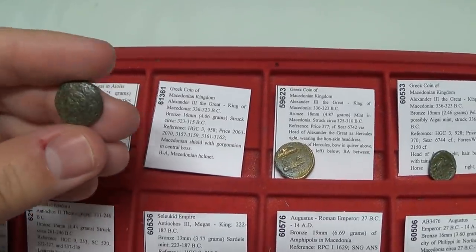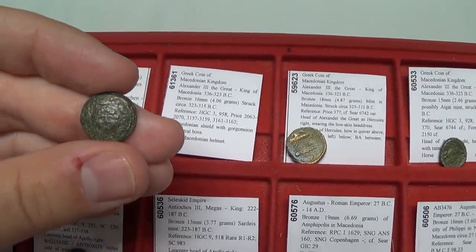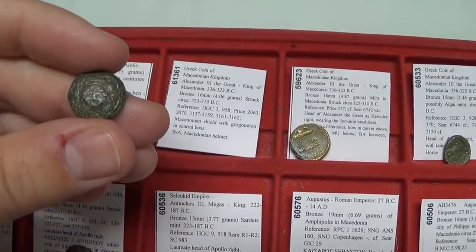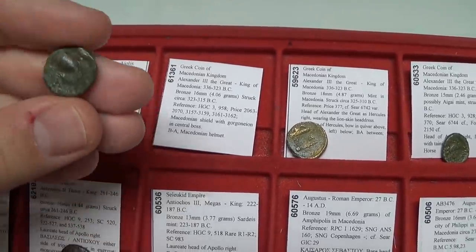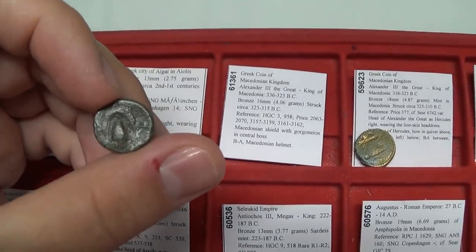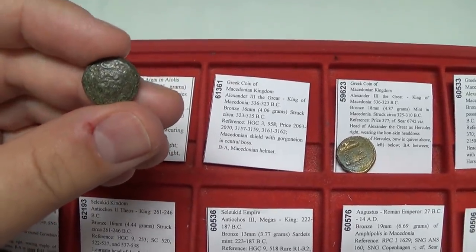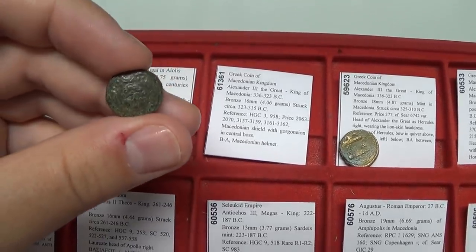Here are a few examples of Alexander the Great coins. One of the types Alexander struck had a shield on it. The shield had various designs — this one features the Gorgon, a Medusa-like creature. On the back is the Macedonian helmet, which would be recognized by the ancient Greek peoples as he conquered many territories. This coin was from circa 323 to 315 BC.